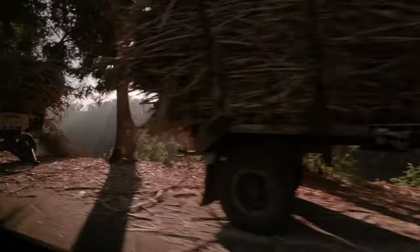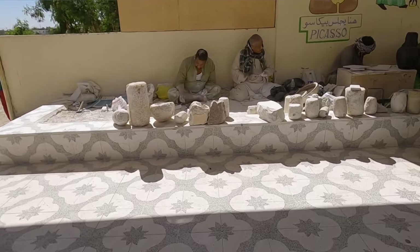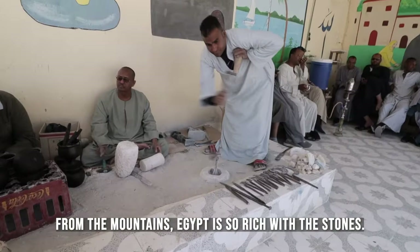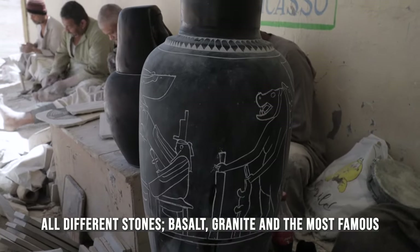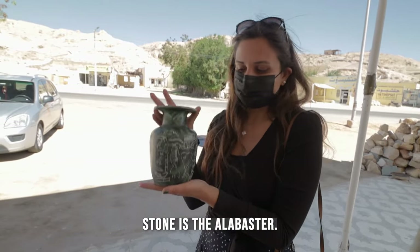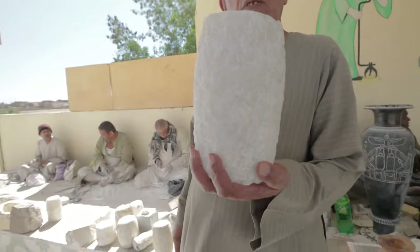Now we are in a workers' village where we can see the last generations of ancient Egyptians. They bring stone from the mountains — Egypt is so rich with stones: basalt, granite, and the most famous is alabaster. This piece is going to become a vase — 10 kilograms!